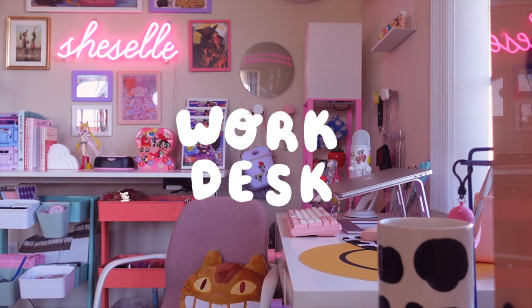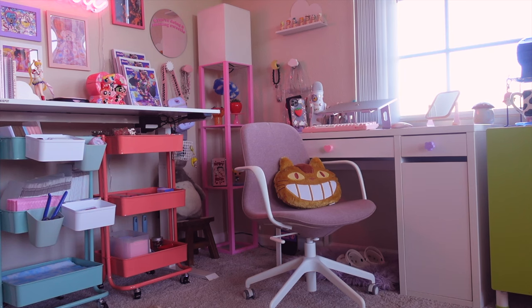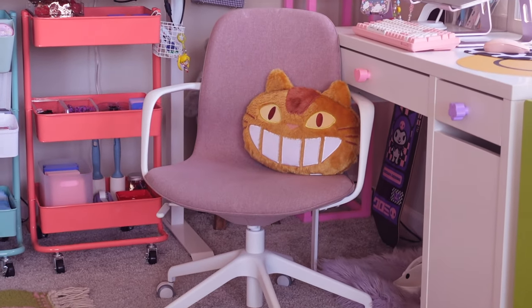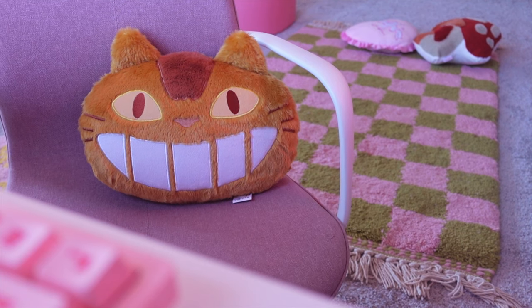My work desk is where I spend a majority of my time on my laptop. I got this computer chair from Ikea — it's pretty comfy, and I also like to keep this cat bus pillow here. I got it from Amazon, but it's supposed to be a seat cushion, and it's way too hard for my butt, so it's just decor for now.